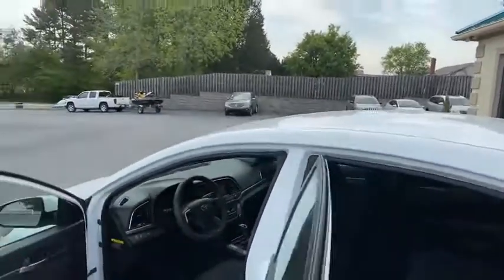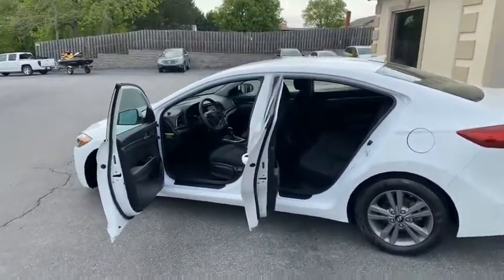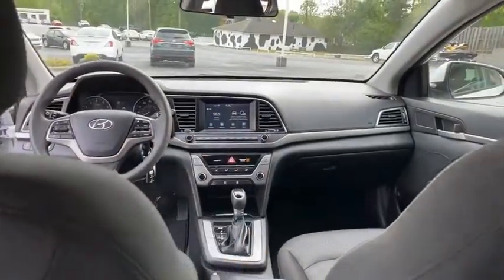Look inside — like new, guys, and we've got it right here at the Conover location. This car does have blind spot monitoring. It's got the Bluetooth stereo along with all the apps.